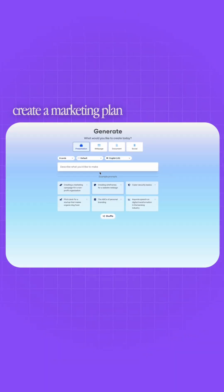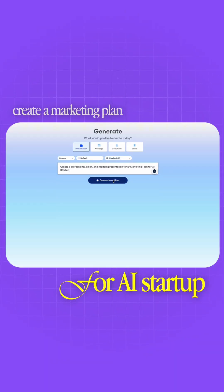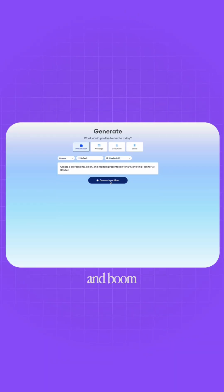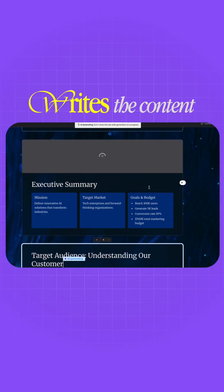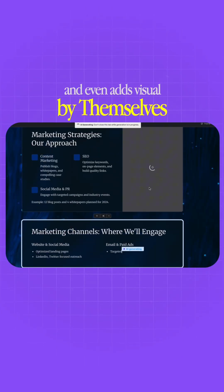So this is what I actually tried: I typed 'create a marketing plan for AI startup,' hit generate, and boom — Gamma builds the slides, designs all the layouts, writes the content, and even adds visuals by themselves.